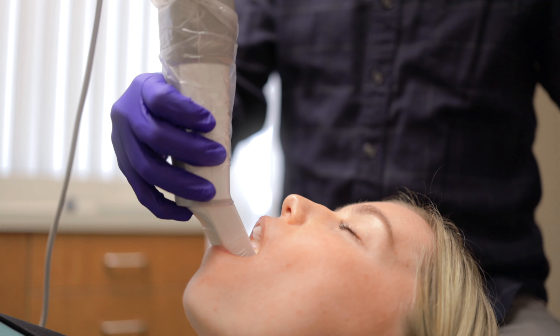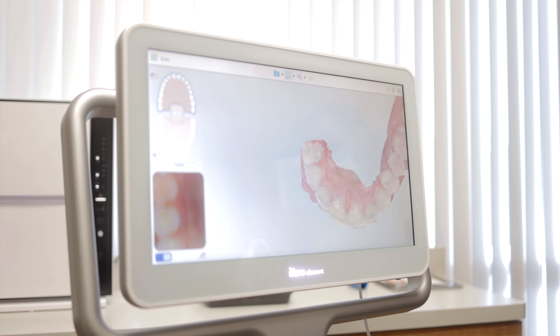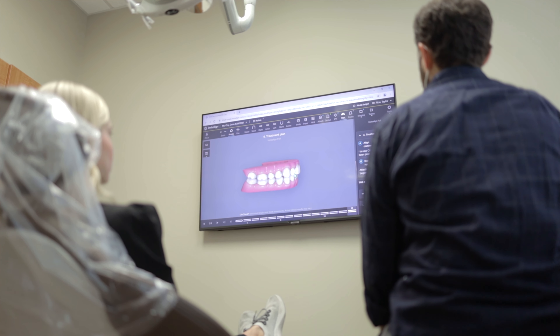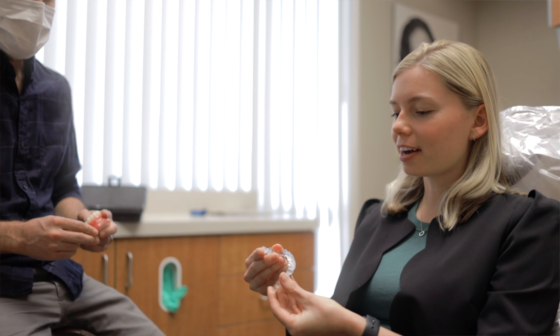It's a super easy process to go through with Invisalign. You come in, we take a scan of your teeth, get the simulation made so that we know exactly how things are going to end up when we're finished. Once you start wearing the aligners the process is so smooth — you switch them out on your own and before you know it you're finished. You get retainers at the end and you keep things there long term.